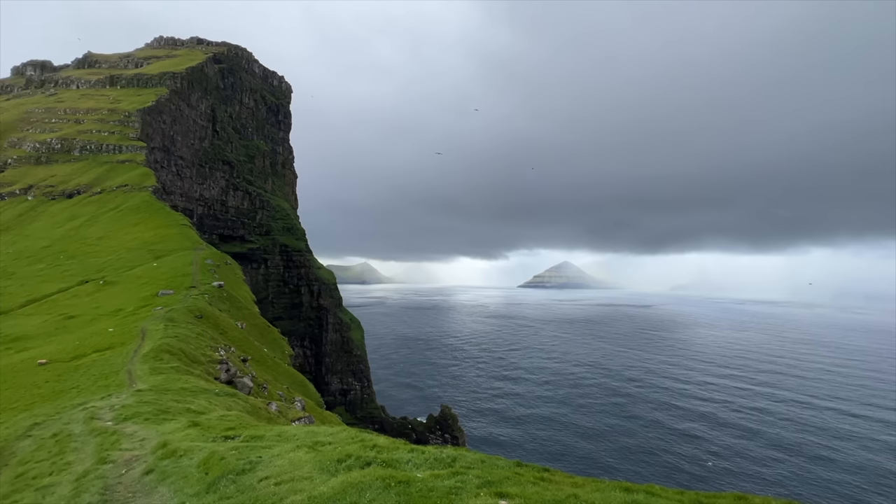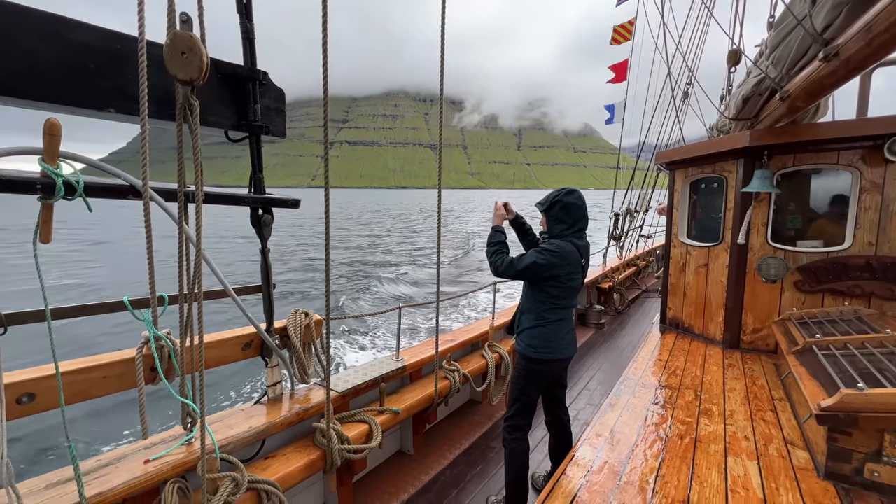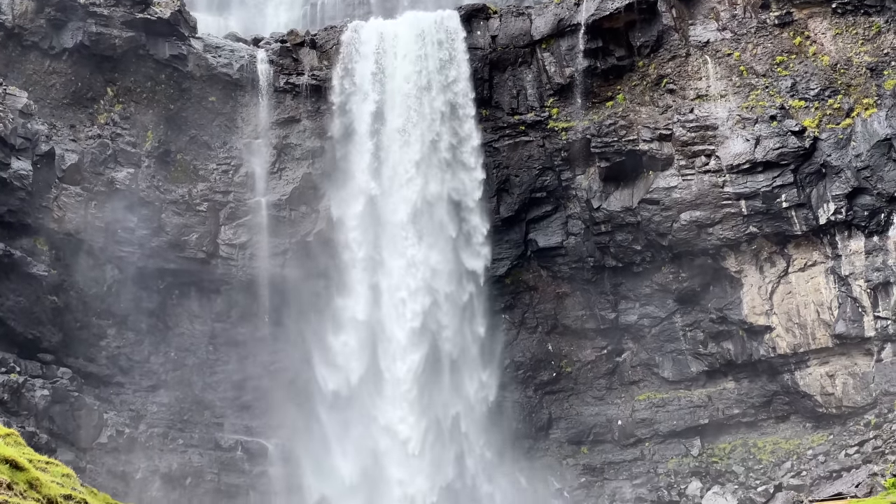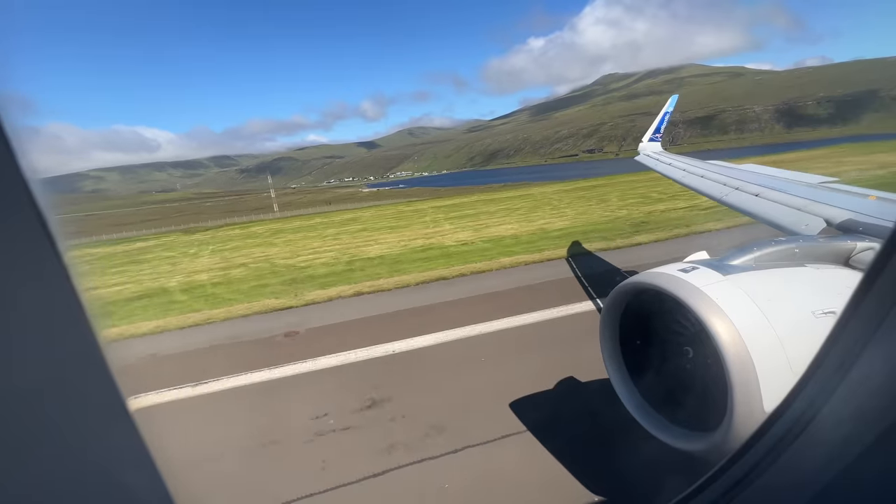Hidden high in the North Atlantic Ocean, halfway between Norway and Iceland, you'll find 18 windswept islands called the Faroes. This is the story of what it's like to fly here.